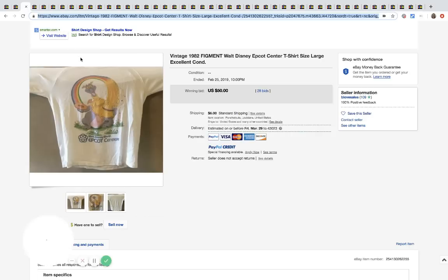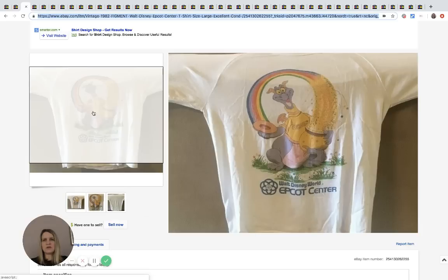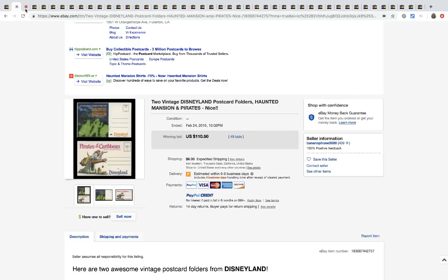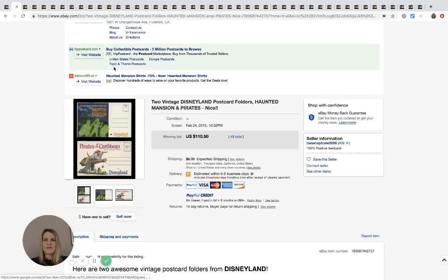Here's a vintage Walt Disney Epcot t-shirt — it's got what looks like a dragon holding a rainbow with a pot of gold. It sold for $50 with 28 bids and $6 shipping.